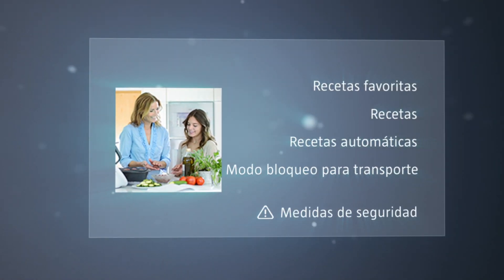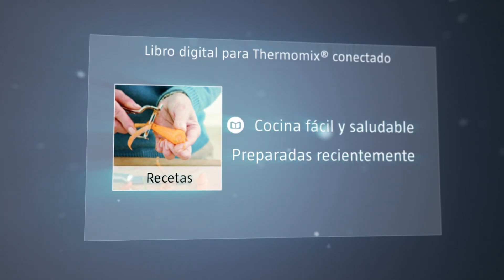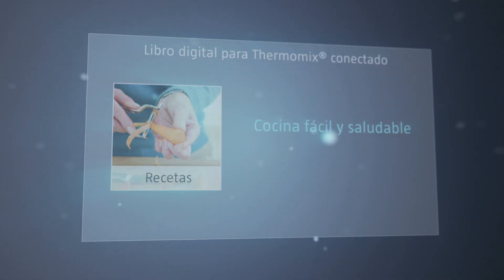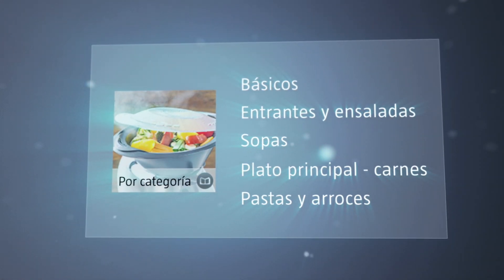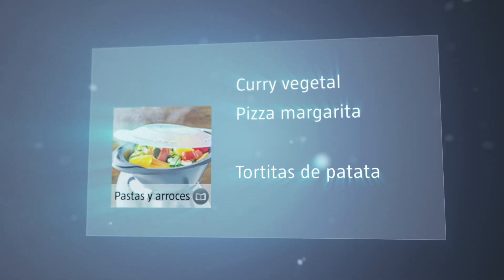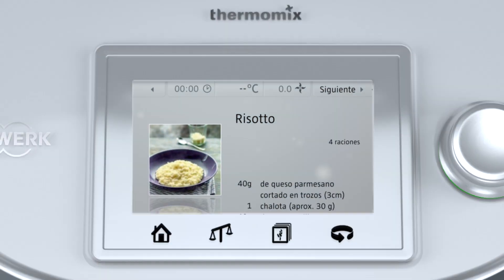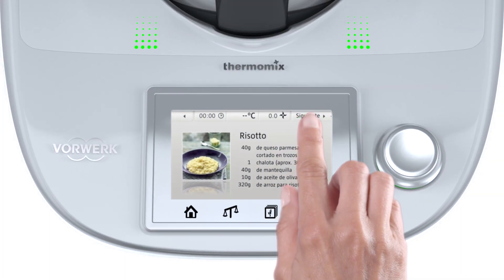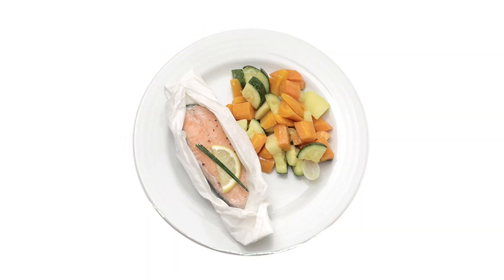Lo más innovador es la cocina guiada de Thermomix, que te guiará paso a paso en cada receta. Hemos creado libros digitales que te permitirán ver tus recetas favoritas directamente en la pantalla. Toda la configuración necesaria está preestablecida en tu nuevo Thermomix. Solo tienes que desplazarte por el menú, seleccionar la receta en tu pantalla, preparar los ingredientes y presionar siguiente. Tu Thermomix hará el resto por ti. Cocinar nunca había sido tan fácil.